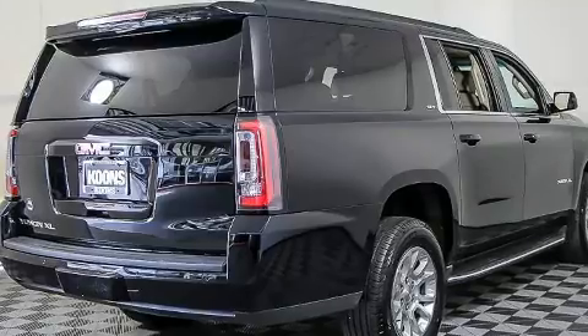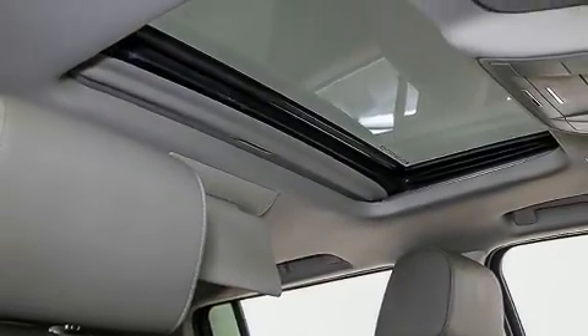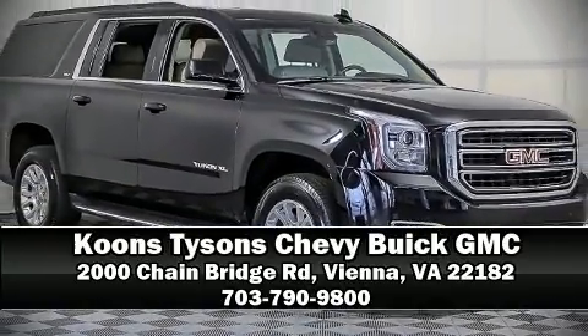Safety features include dual front impact airbags with occupant sensing, airbag brake assist, OnStar, and four-wheel disc brakes with ABS. It also arrives with a Carfax history report, providing you peace of mind with detailed information. Please don't hesitate to give us a call.